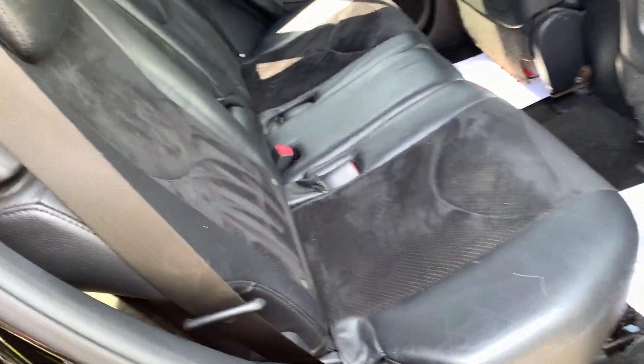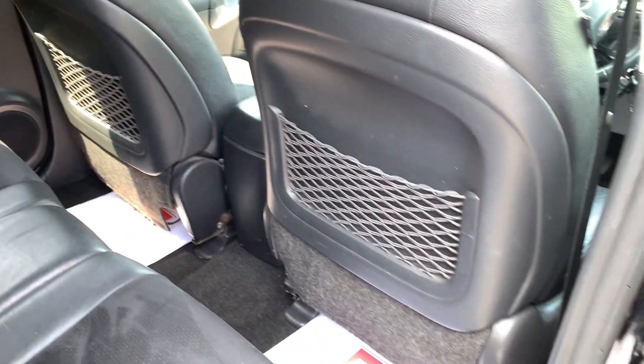In the rear of the vehicle, once again seats are clean and tidy. Door cards and seat backs all in great order.